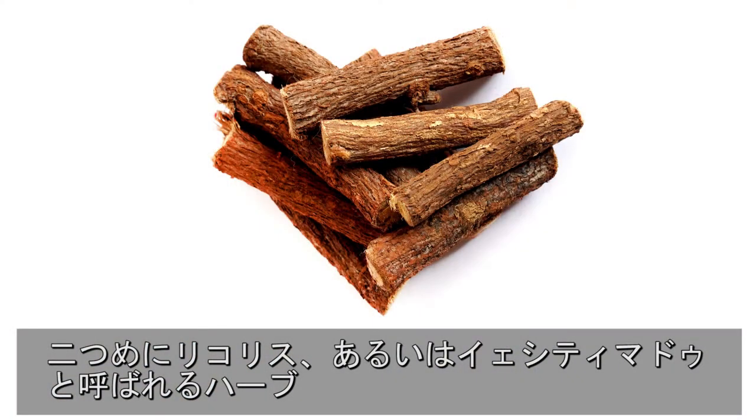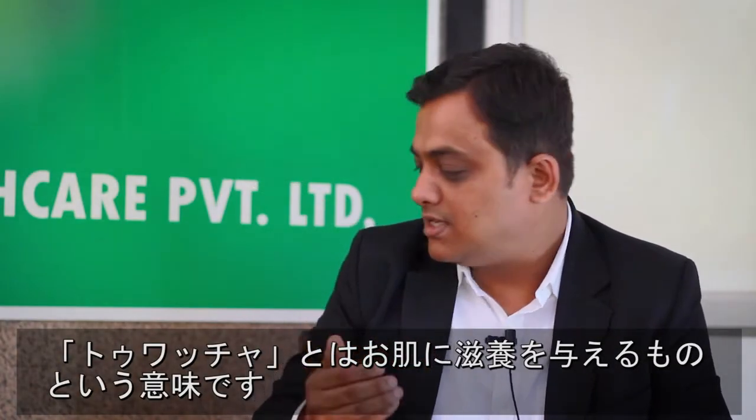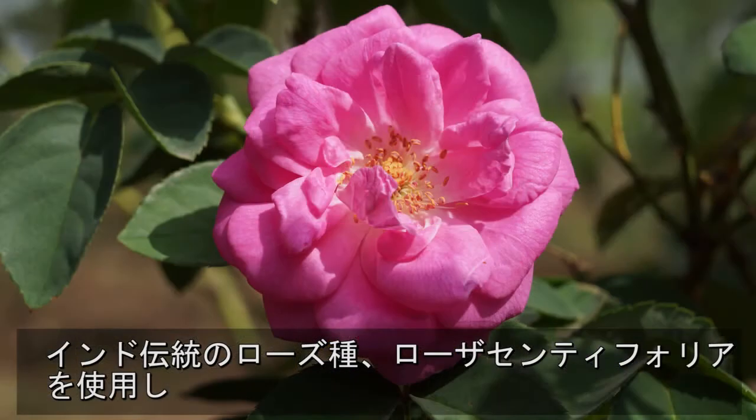Second, we have licorice, or yashti madhu. Yashti madhu is a herb which has a very unique property of moisturizing the skin — it is called tuachya, meaning giving nourishment to the skin. Then we have also got the Indian typical type of rose, which is called rosa centifolia, or the Indian rose.